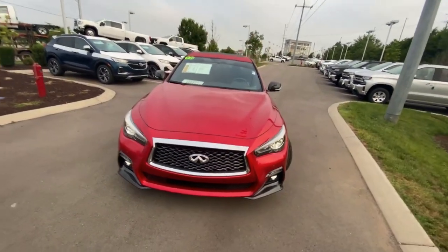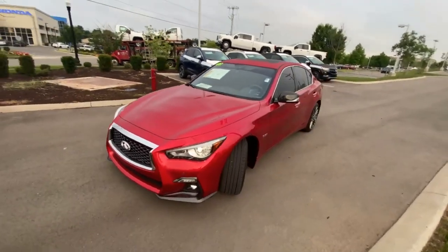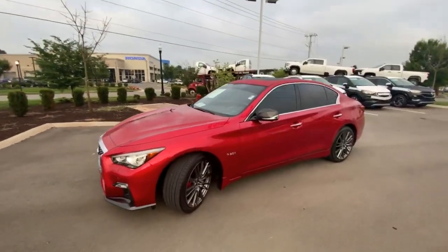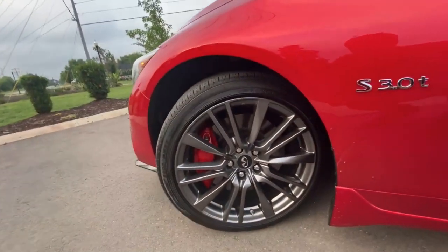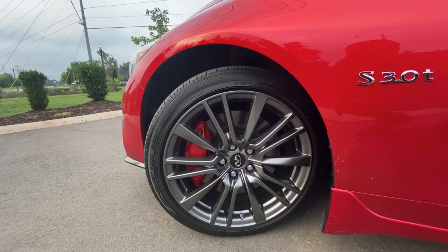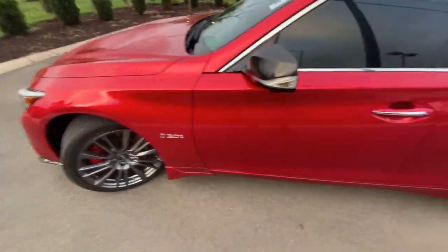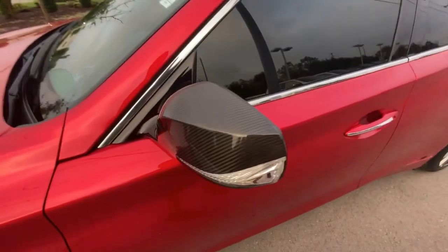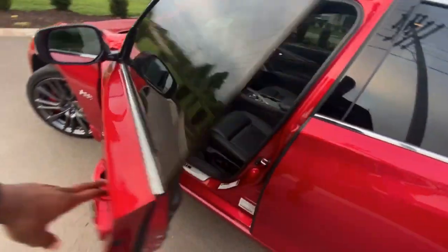Just an aggressive looking front end, especially with the carbon fiber front flares there. Close-up of the wheels — those are going to be 19s. There are your carbon fiber mirrors with your turn signals in them, and you've got passive keyless entry on the front two doors.